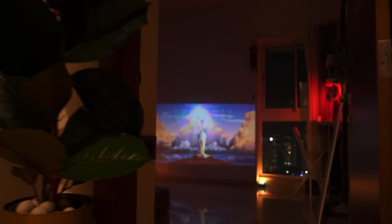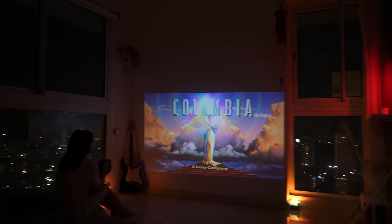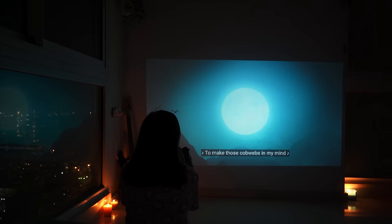The best part about this room is it has a projector, so whenever I want to watch a movie I come directly here.